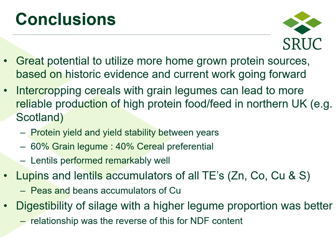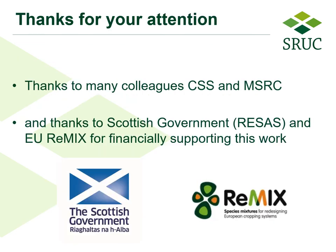Thank you for taking the time to listen to the presentation. I'd like to thank the various colleagues who were involved in the work and also for the financial support of the Scottish Government and the EU ReMix projects in funding the work.